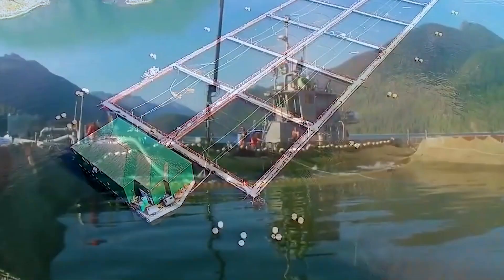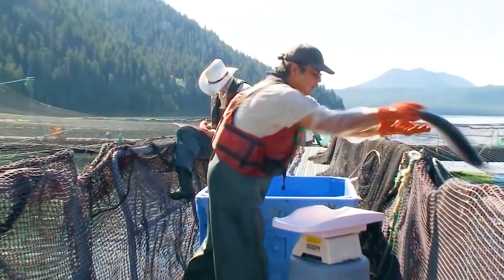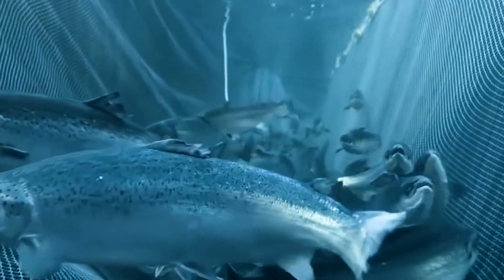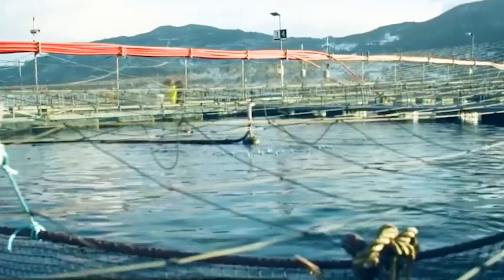In these deep-sea cages, salmon undergo a crucial growth phase lasting 1.5 to 2 years. When the salmon reach maturity, harvesting is carefully conducted with fresh preservation, adhering to strict food safety standards. This process ensures product quality while protecting the sustainability of aquaculture, meeting the stringent demands of the global market.